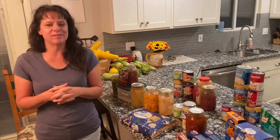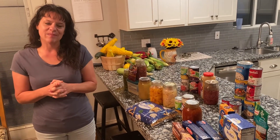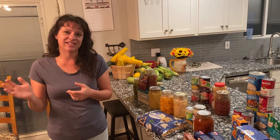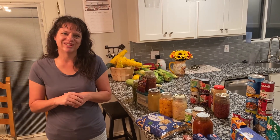Hopefully you've learned something or got some ideas for long-term food storage. I would encourage you to look at providentliving.org and to stop over at the Kaysville Cannery to get some ideas and stock up on your long-term food storage. Thank you.